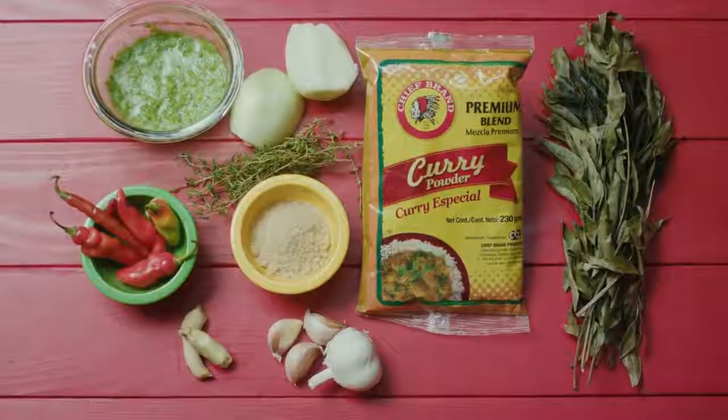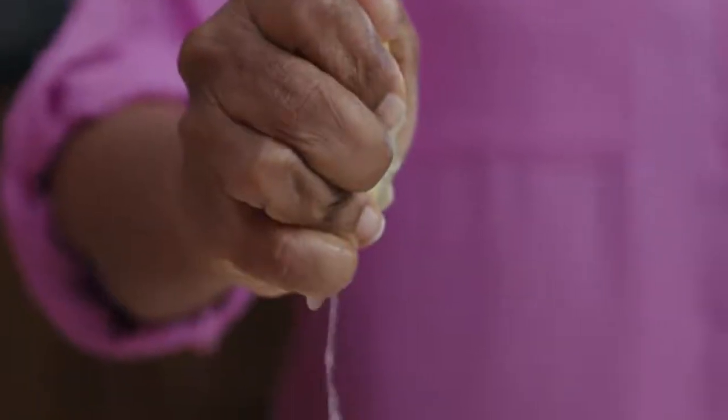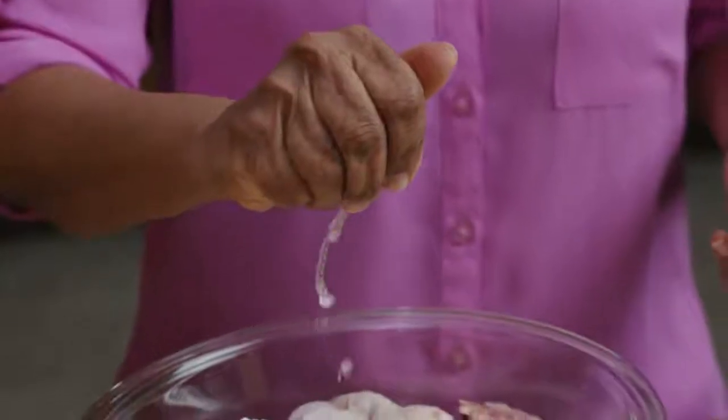Caramelization of the sugar in the oil comes from our African heritage. It's a very popular way of coloring food, and of course we use that throughout our cooking here in Trinidad. So really and truly, curry stew embodies the best of our Creole African heritage and our Indian heritage.